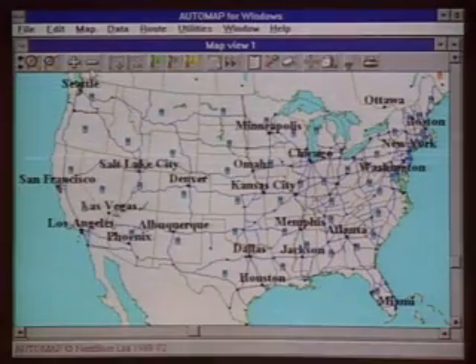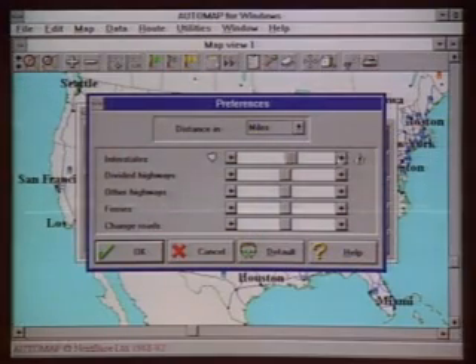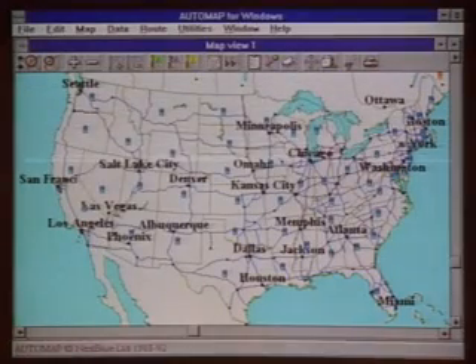Under the route menu, set journey preferences, you'll find an interesting feature: slider bar preference setters that enable you to decide what kind of roads you want to travel, and even whether you like ferries or not. If you give ferries a strong preference, it'll route you out of your way to ride on one.